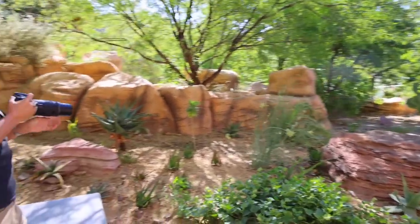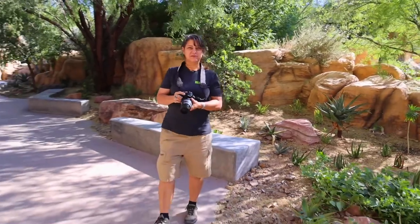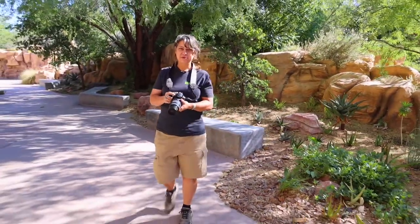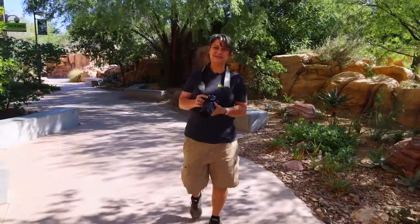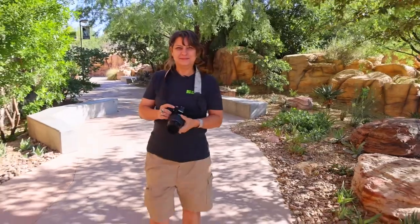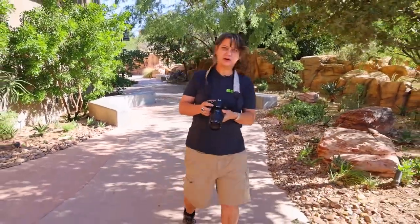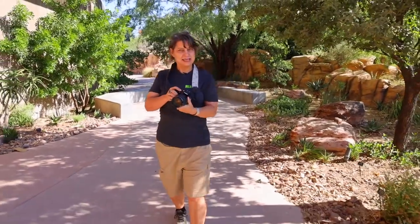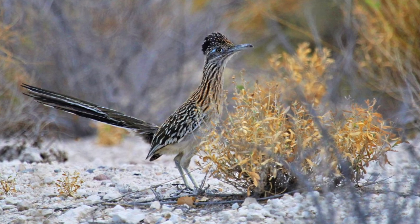Renee, are there any photographers you're especially inspired by? I love a lot of our local Las Vegas photographers. There are some really great photography groups here and some very talented individuals that shoot all around Las Vegas, so I'm really inspired by them on a daily basis. What equipment do you use? I keep pretty modest equipment. Right now I'm using a Rebel T6 Canon and a variety of lenses, so I try to keep it pretty simple.